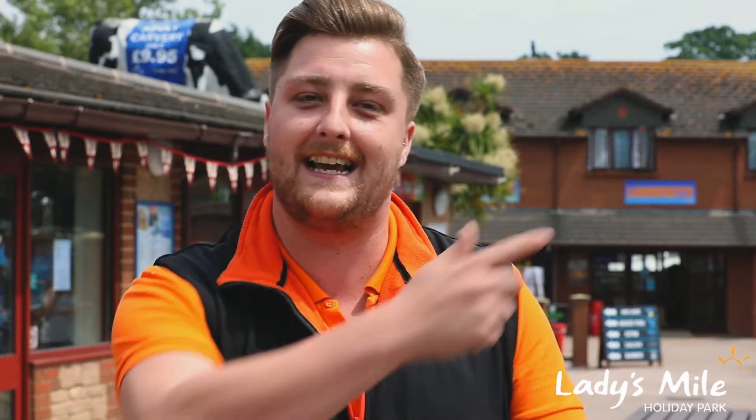Hello, my name is Gary and I work for Ladies Mile Holiday Park based in Dawlish in Devon. We're a family-run holiday park and we cater for lots of families around the country. We're open 365 days and we're also open to residents and non-residents. Let's take a little look around.